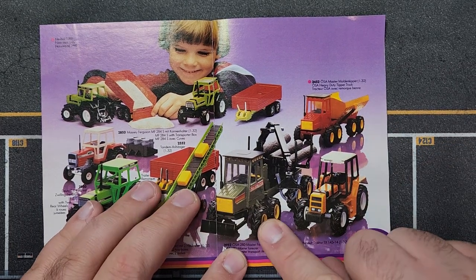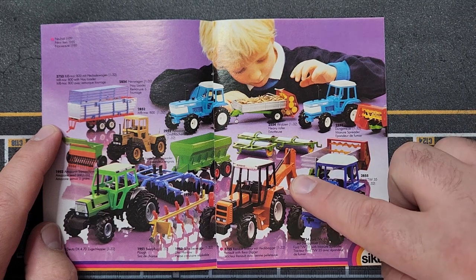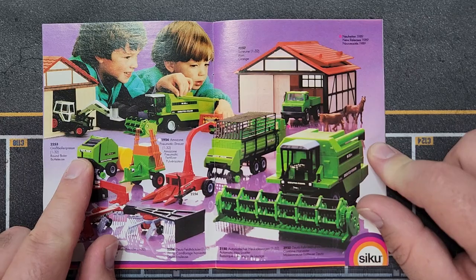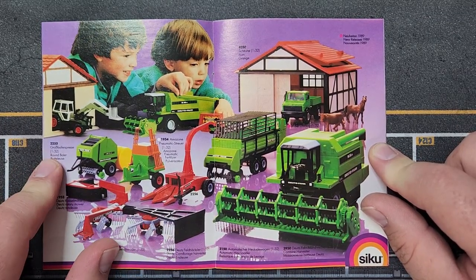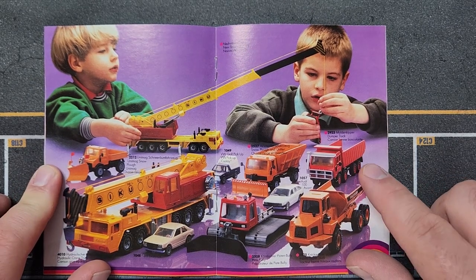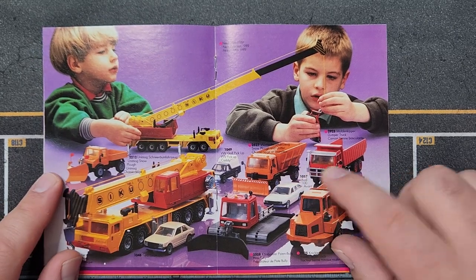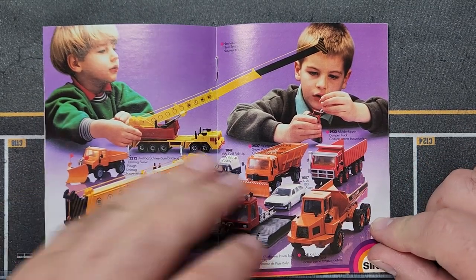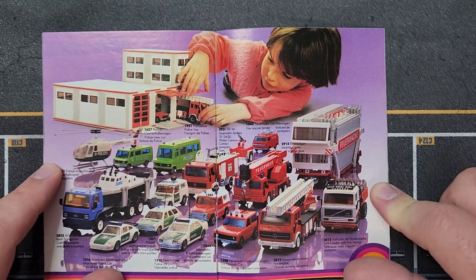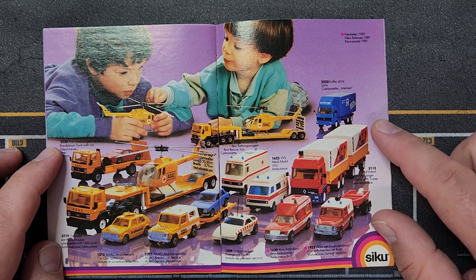Same old same old, nothing really new in implements — just better views of chippers, balers, and mowers we've already seen. Two brand new dump trucks — one with quad axles. A brand new snow groomer and a brand new snow plow — so three new models for 1989. Moving through: a couple of new police vehicle decos, a new deco for the police boat on the transporter, but the 'Feuerwehr' vehicles are unchanged.